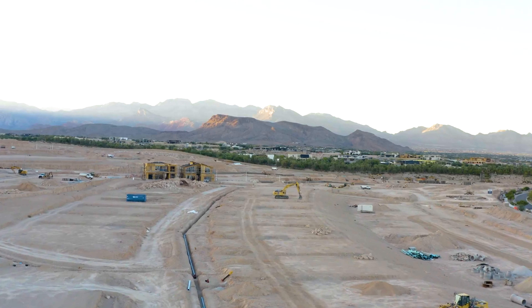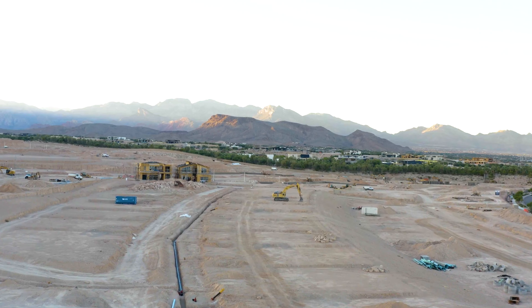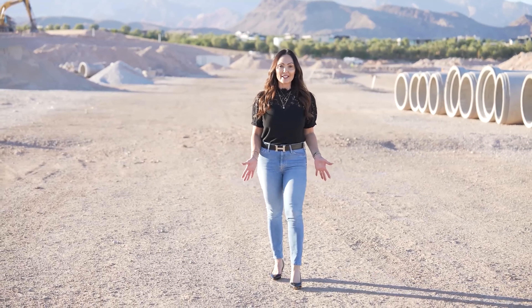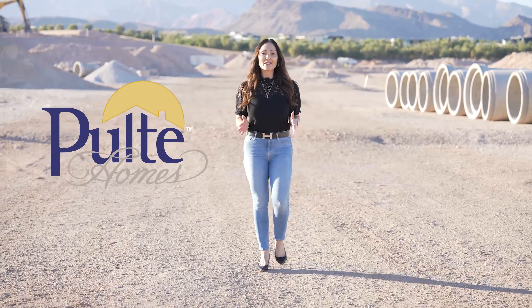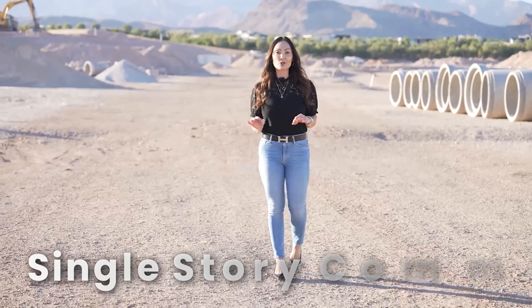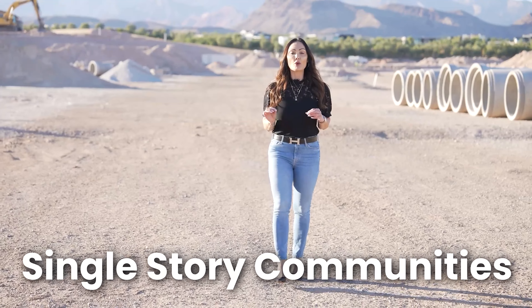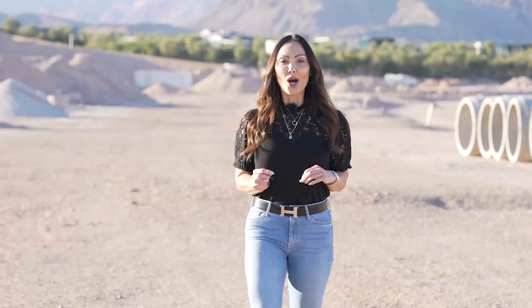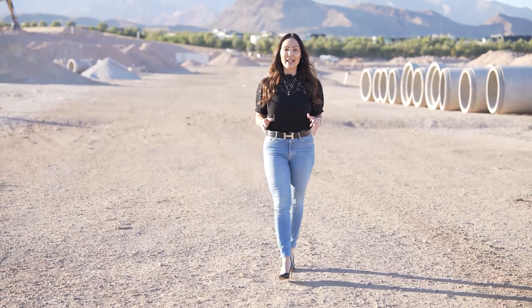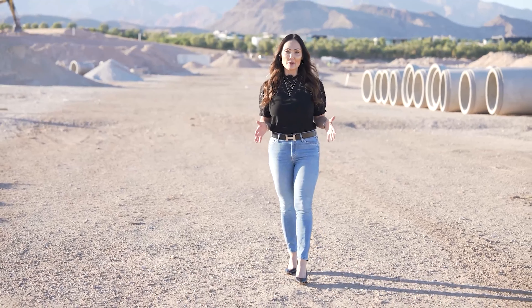They've already graded the lots and begun construction on all of the model homes. The best part is both Pulte and Toll have released lots in each of their single-story communities, with one more single-story each on tap, and also each builder will have an additional two-story community, making the neighborhood a collection of six neighborhoods.